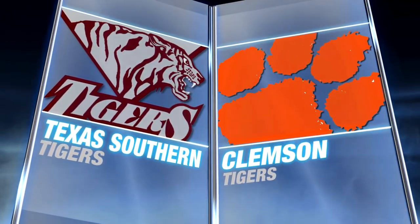Texas Southern visiting Clemson. Brad Brownell and the Tigers looking to start the season 3-0.